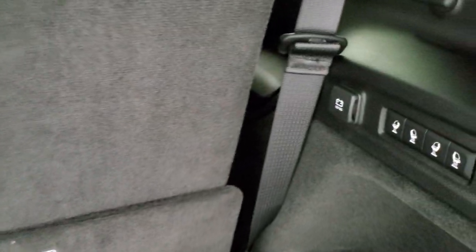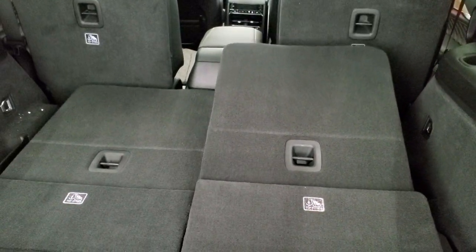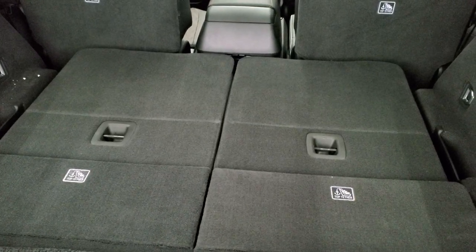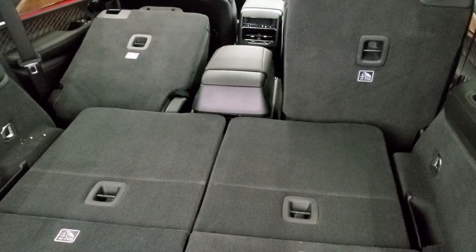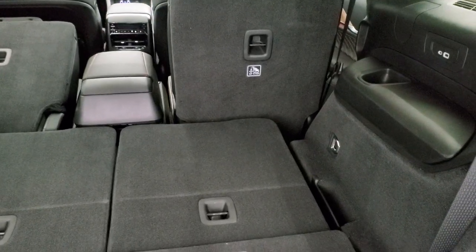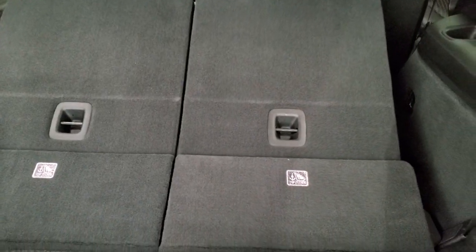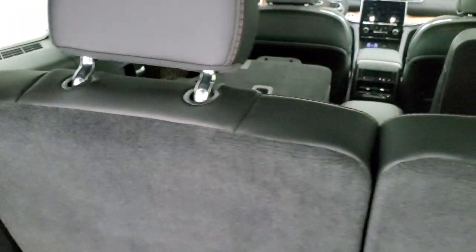Here are your third row seats — these are power third rows, so you've got your buttons right here. You press that button and they will go down. They are not the fastest but they are very smooth and they go down completely flat. Then if you put one of the second row seats down, you can see it goes down as well — and you don't have to press anything on that; the driver or passenger side would go down the same way.